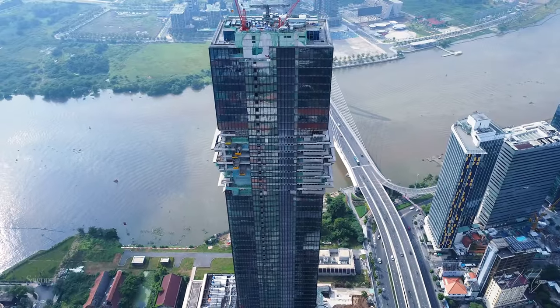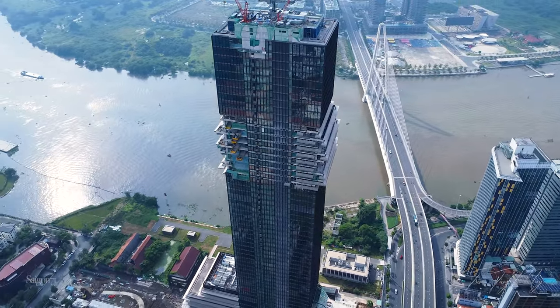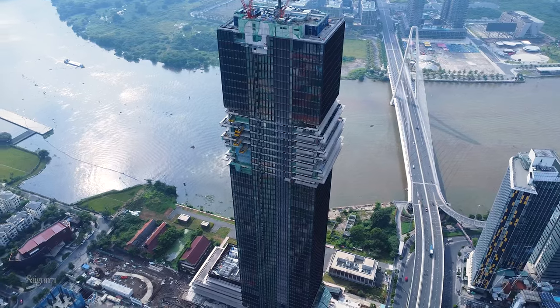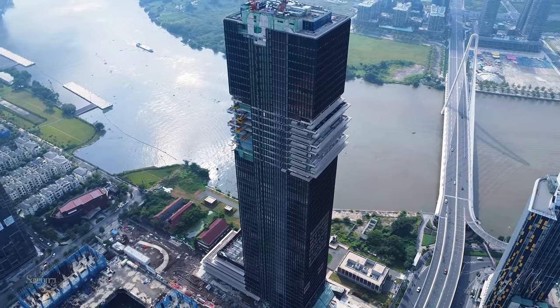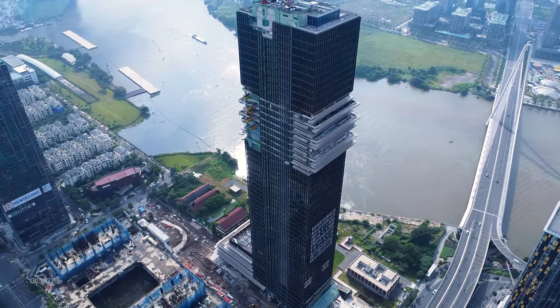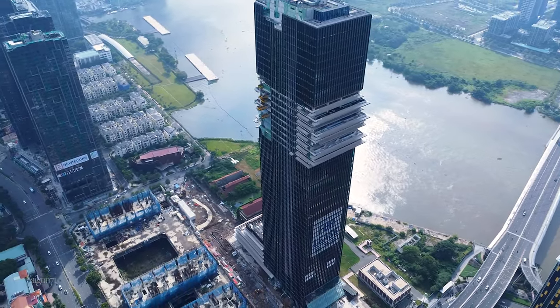Nằm tại góc đường Tôn Đức Thắng và Nguyễn Hữu Cảnh, Marina Central Tower sẽ là tòa tháp biểu tượng nhìn xuống quảng trường ven sông với chiều cao 55 tầng nổi và 5 tầng hầm, giữ vị trí cao thứ 3 tại thành phố Hồ Chí Minh, kết nối trực tiếp đến ga metro của tuyến metro số 1. Đây là tòa tháp văn phòng, trung tâm thương mại có kết nối tối ưu tại thành phố Hồ Chí Minh.